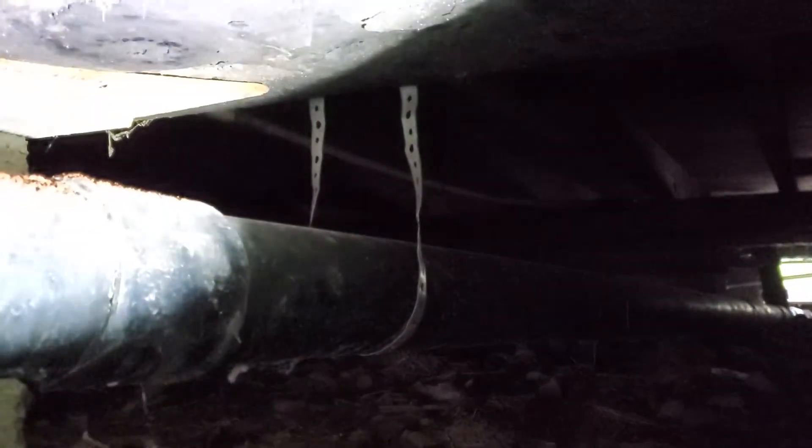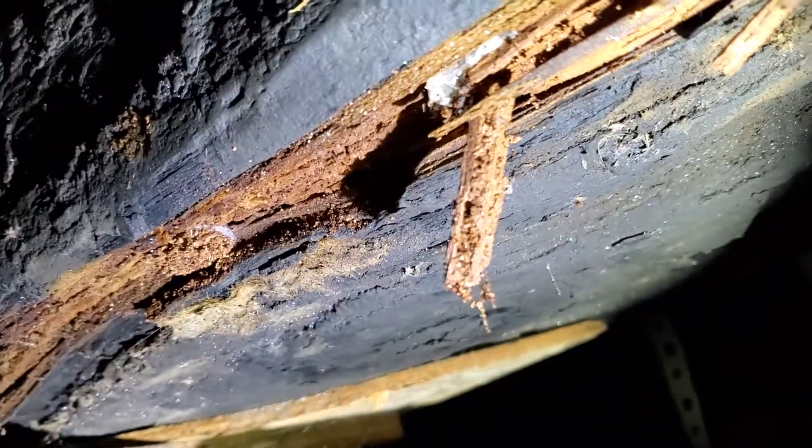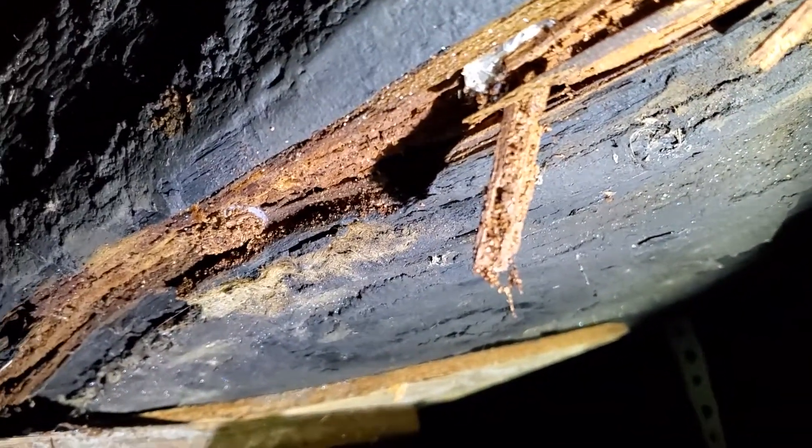The first challenge we'll identify is that the girder at the left-hand side of the structure appears to have been treated with a creosote-type material. The reason for that is we believe there was at some point a fairly significant wood-destroying insect activity challenge in the crawlspace. You can see here, I've actually physically just with my hands pulled away a section of the wood material.